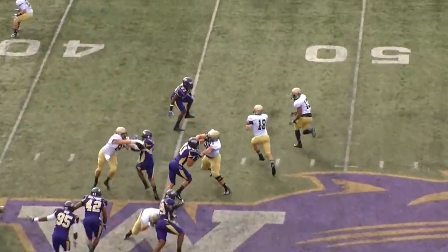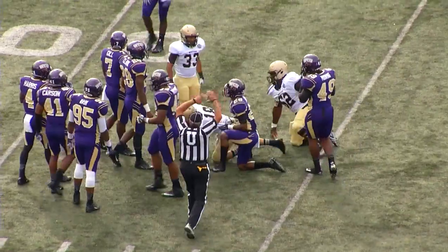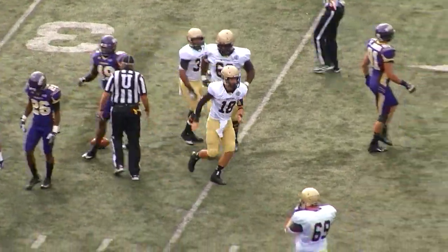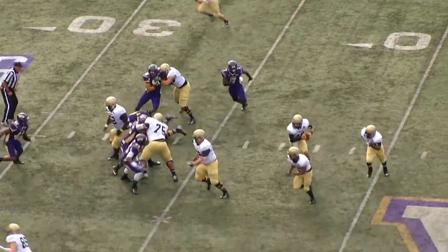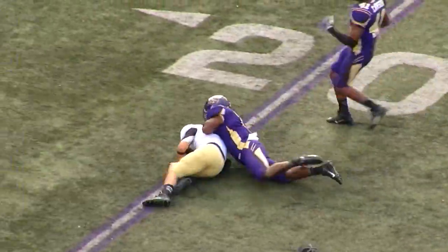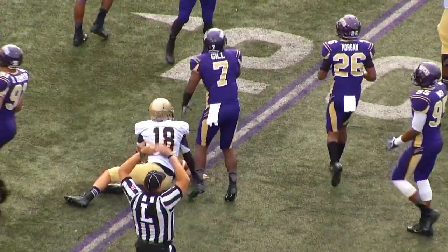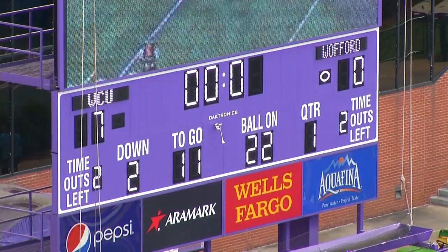Terriers first and 10 from the Cat 46. Lawson runs the option right, has a seam on the keeper — to the 40, to the 35. Finally knocked over at the Catamount 34. Sixth play of the drive. Terriers first and 10 at the Cat's 34 on the right hash. Lawson running the option left, he's going to keep. He'll take it to the 30 and ridden down from behind, inside the 25, all the way down to the 22. That'll end the first quarter.